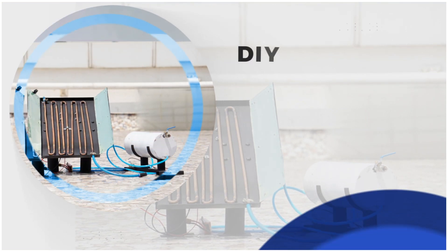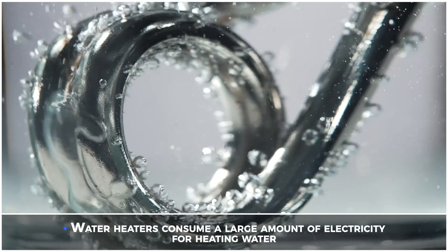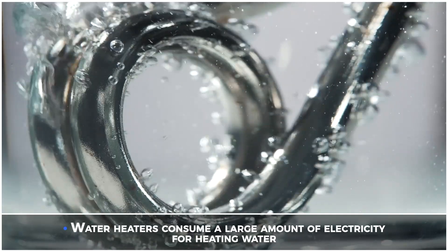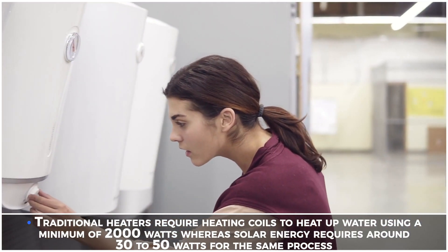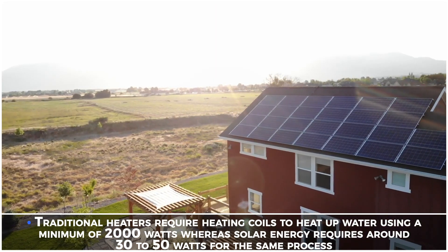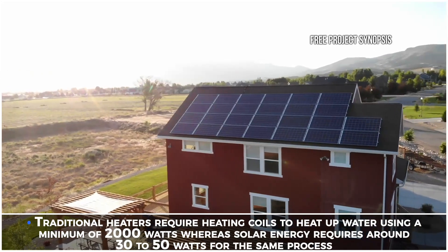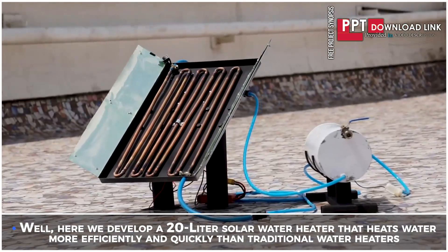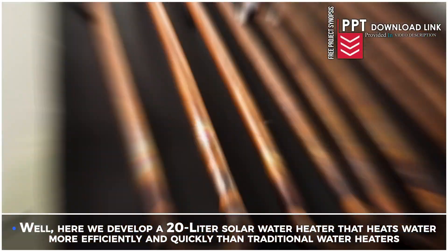DIY 20 litre solar water heater for rooftop. Water heaters consume a large amount of electricity for heating water. Traditional heaters require heating coils to heat up water using a minimum of 2000 watts, whereas solar energy requires around 30 to 50 watts for the same process. Here we develop a 20 litre solar water heater that heats water more efficiently and quickly than traditional water heaters.